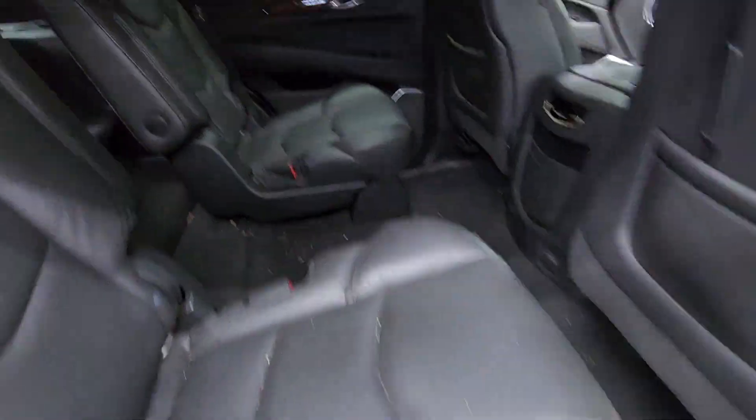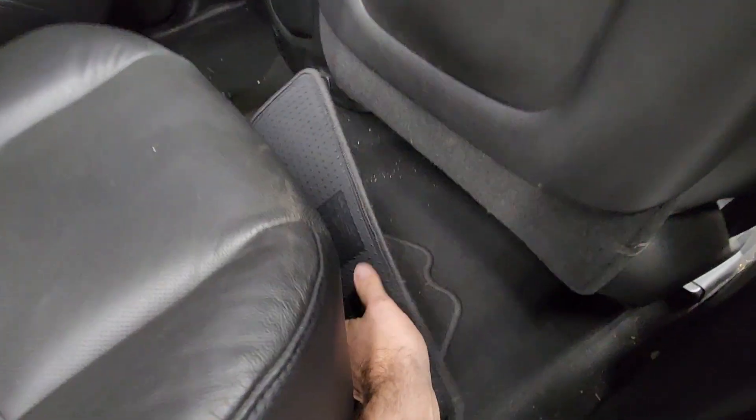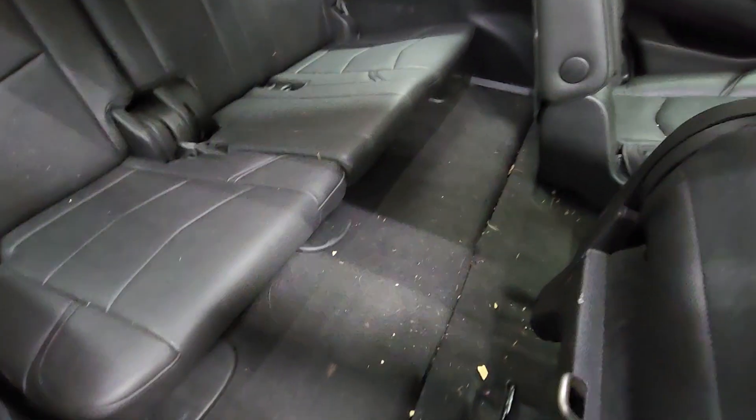And look at the back mat. Look at the size of this interior — it's huge. Look at this little dinky mat. That's it, right there. Look at all this carpet exposed. And the cherry on top — there's no third row mat, nothing. Nothing for the center, nothing here.